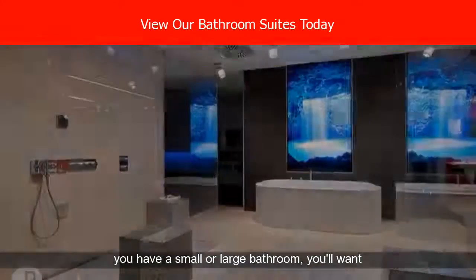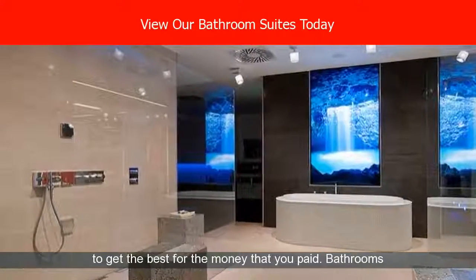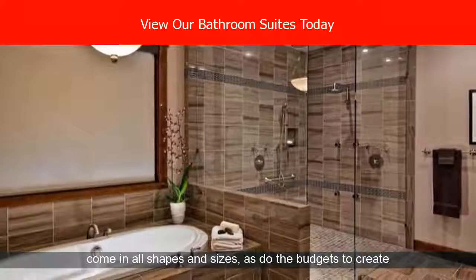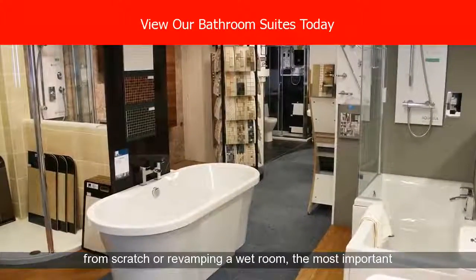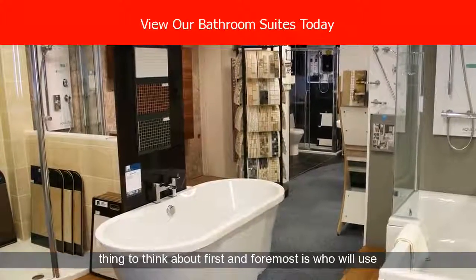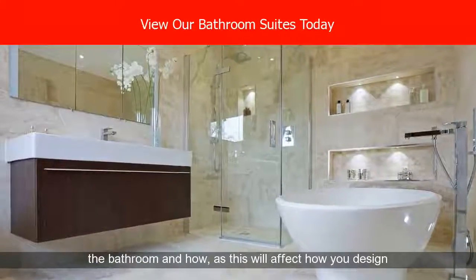Whether you have a small or large bathroom, you'll want to get the best for the money that you paid. Bathrooms come in all shapes and sizes, as do the budgets to create them. Whether you're putting together an en suite from scratch or revamping a wet room, the most important thing to think about first and foremost is who will use the bathroom and how, as this will affect how you design it.